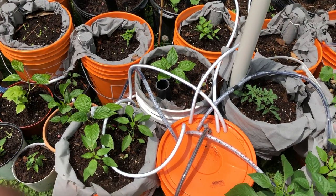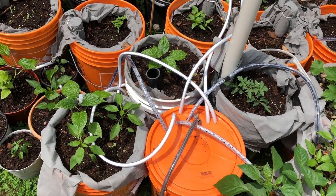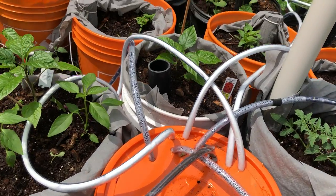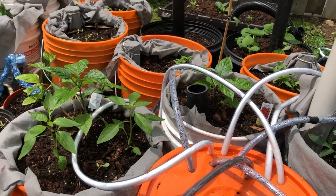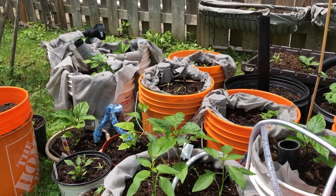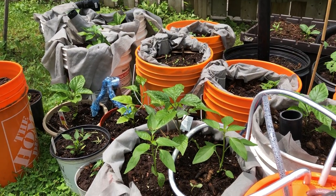All right, good morning. It is the 29th of May, the rain is finally let up, and that gives us an opportunity to step outside and take a look at how our container farm is progressing.